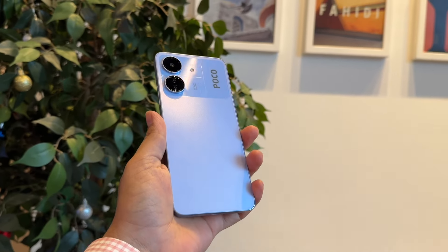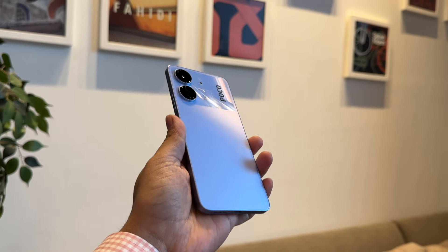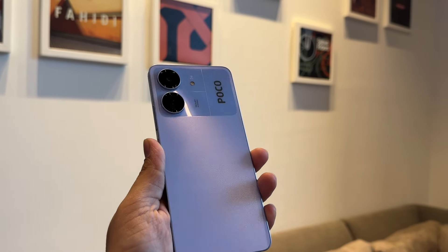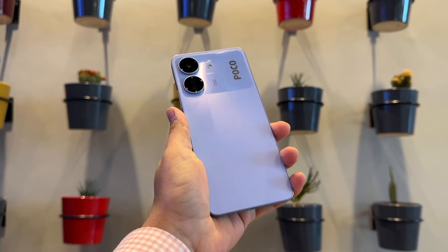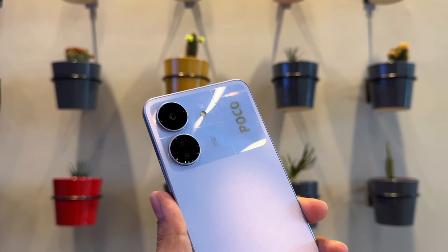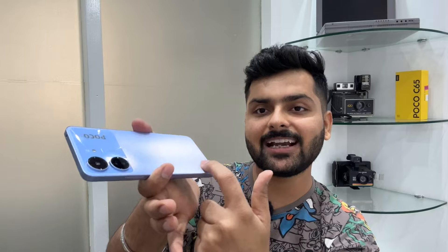Let's talk about the Poco C65's new pastel blue color. In photos and videos, it can look purple, but when you see it very close, you will definitely see the blue color. In terms of design, I noticed the Redmi 13C had an all-glossy design with no texture. The Poco C65 has a slightly tinted, glossy design with the POCO branding.